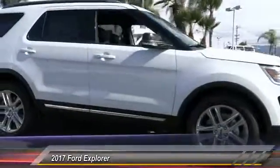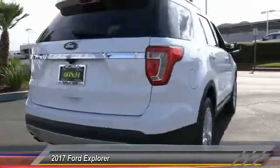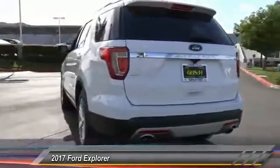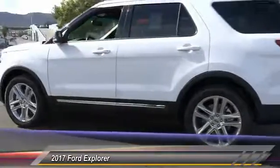2017 Explorer — you've got a lot of capabilities to call on in a Ford Explorer. Don't underestimate your choices. This vehicle is priced below $45,000 and has less than 100 miles.